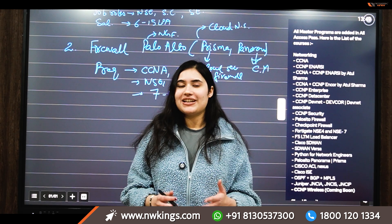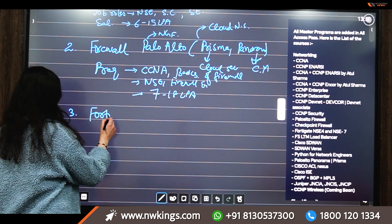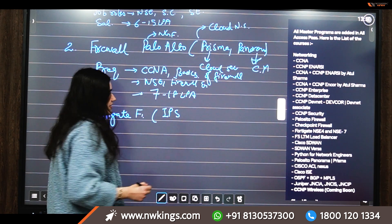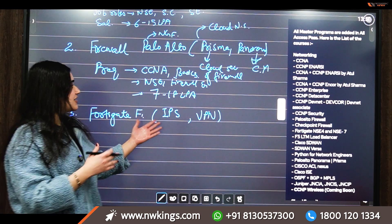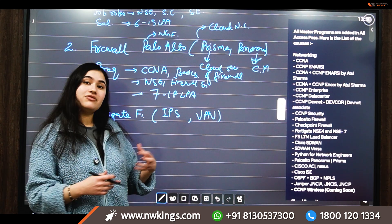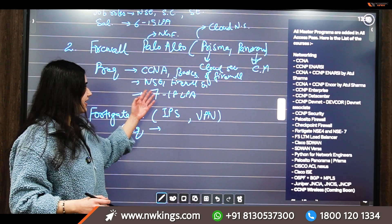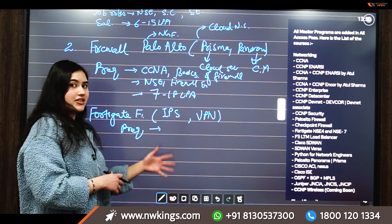The third technology is the Fortigate firewall by Fortinet. In Fortigate, we need to focus on two main things: the IPS, which is the Intrusion Prevention System, and VPN configuration. After learning these two concepts you become familiar with Fortigate. The prerequisites are the same as Palo Alto — CCNA and basics of firewall systems — and job roles include network security engineer and firewall engineer.